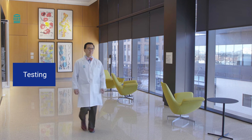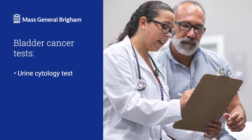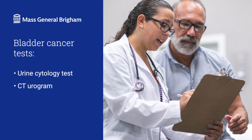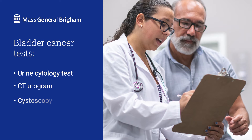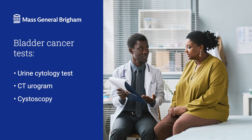How is bladder cancer diagnosed? Doctors commonly perform three evaluations if you have blood in your urine: a urine test, a CT urogram, and a cystoscopy. The urine cytology test looks for abnormal cells in the bladder. The CT urogram is an imaging test that provides detailed pictures of your bladder. And the cystoscopy is performed by a urologist, who is a doctor focused on problems of the urinary system.